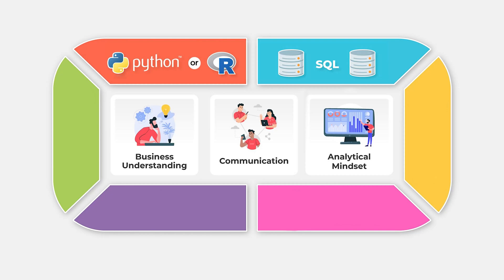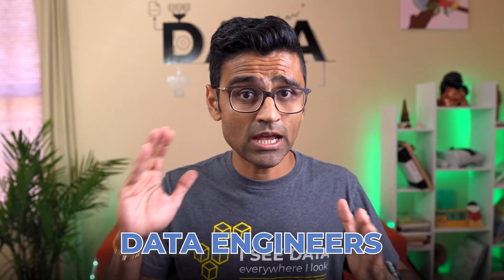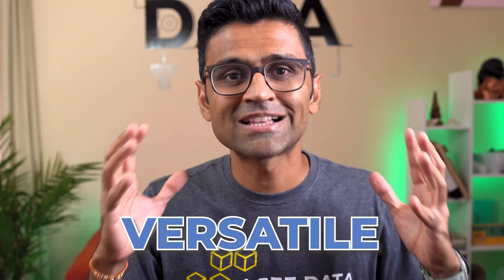In the data science industry there are two prominent programming languages: Python and R. R has its own benefits and is used heavily in the pharma industry in the USA. SQL is something that is used by various career roles such as data analyst, data scientist, and data engineer. It is such a versatile skill that you need to have it if you want to become successful in the data industry.